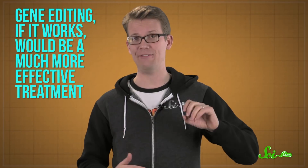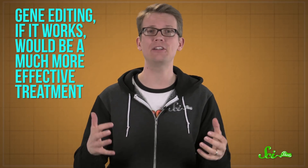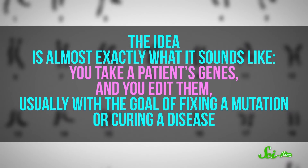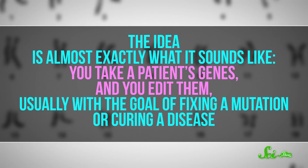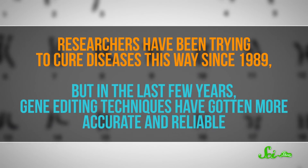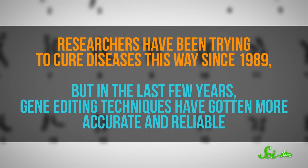Patients can get enzyme boosts to ease their symptoms, but they're incredibly expensive, and the enzyme levels drop off quickly. Gene editing, if it works, would be a much more effective treatment. The idea is almost exactly what it sounds like: you take a patient's genes and you edit them, usually with the goal of fixing a mutation or curing a disease. Researchers have been trying to cure diseases this way since 1989, but in the last few years, gene editing techniques have gotten much more accurate and reliable.